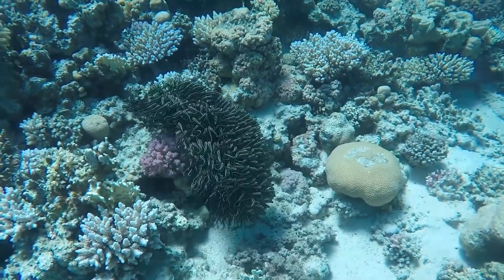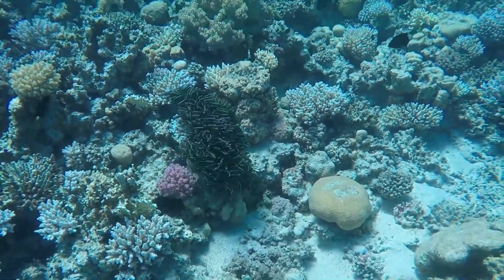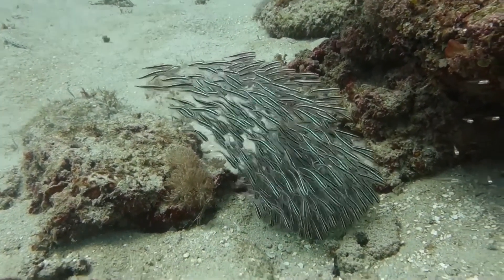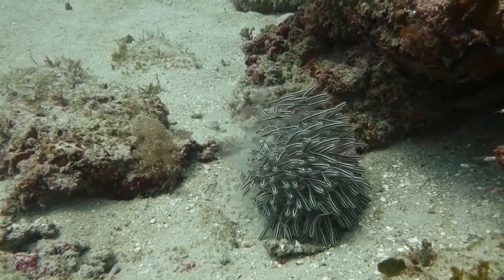Juveniles move in unison, tightly packed together, in order to confuse potential predators. Striped eel catfish have spines that contain a dangerous venom on the first dorsal fin and each pectoral fin.